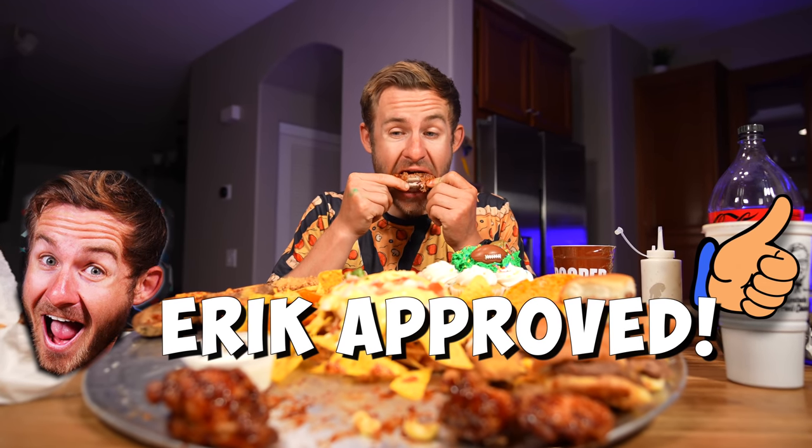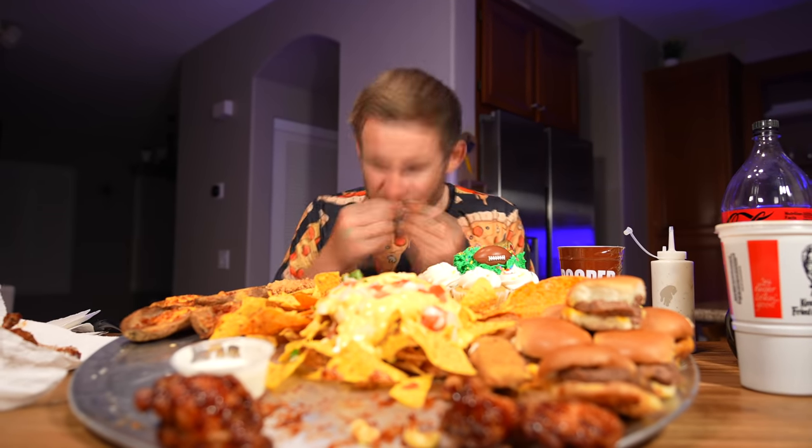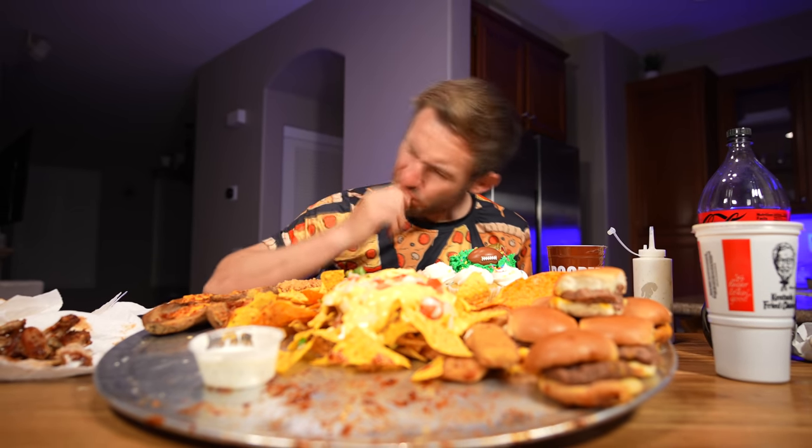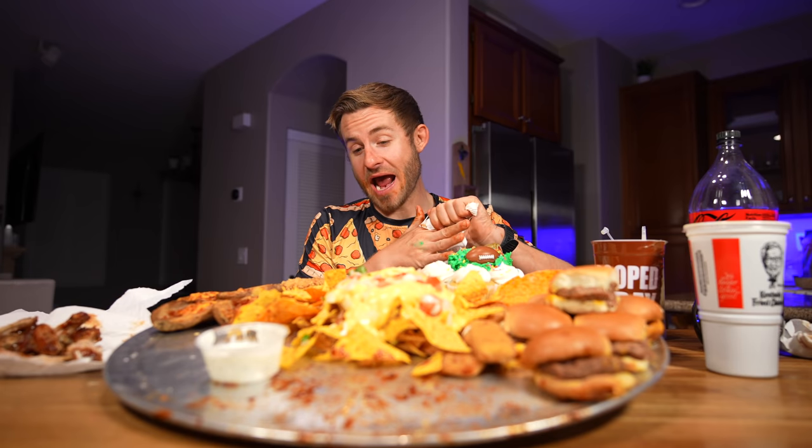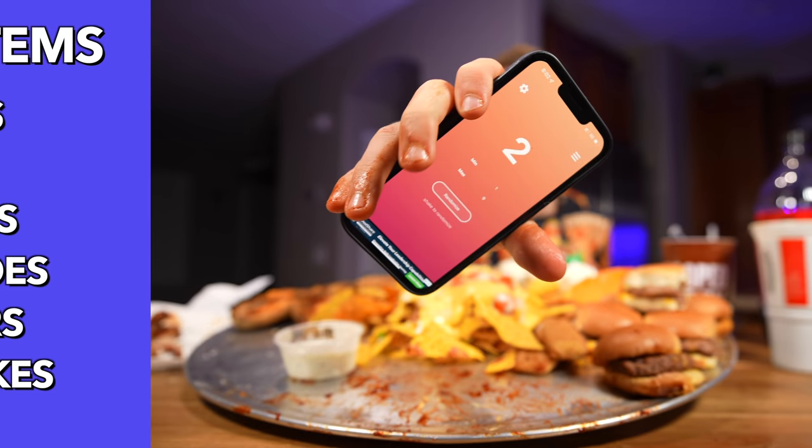I wasn't a fan of Wingstop's wings at first, but it's been a few years and I gotta say they've come along — they are actually pretty flavorful. The wings are down! Those were amazing. Everything has been absolutely sensational so far. Now what's next?